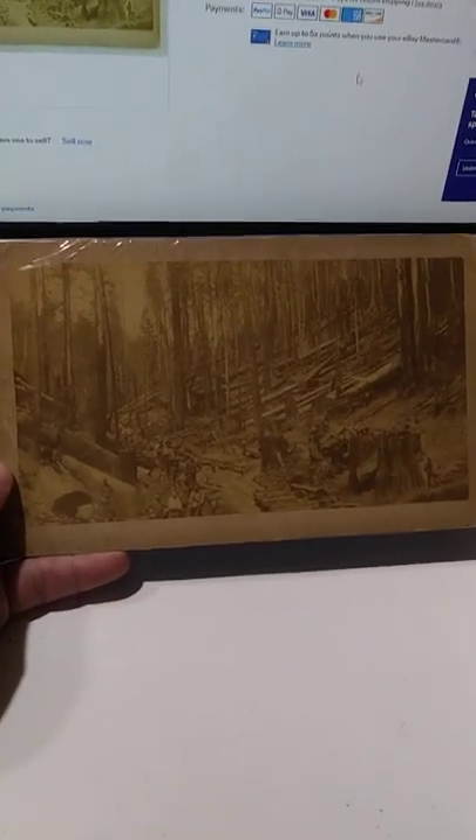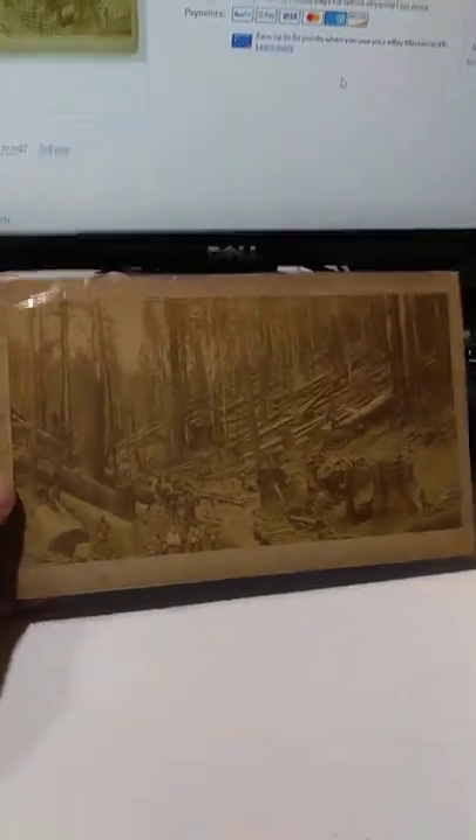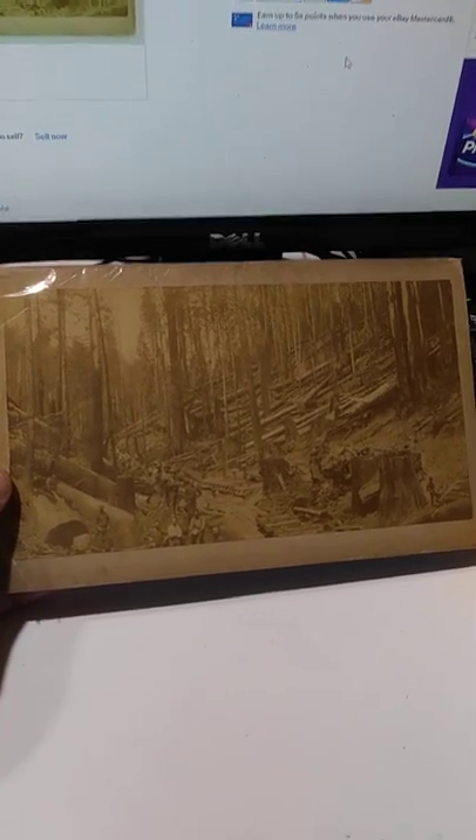Location is everything in stuff like this. There's nothing on the back or anything, but it's still a nice early card, well worth the 75 bucks. Again, if you had the location of something like this, it will always, always do better.